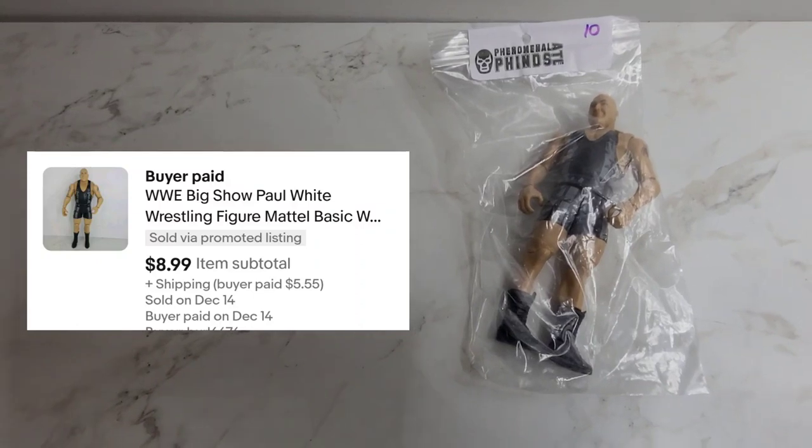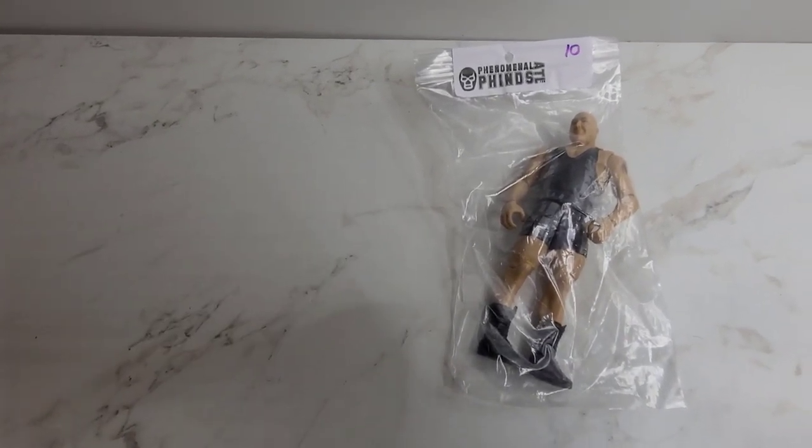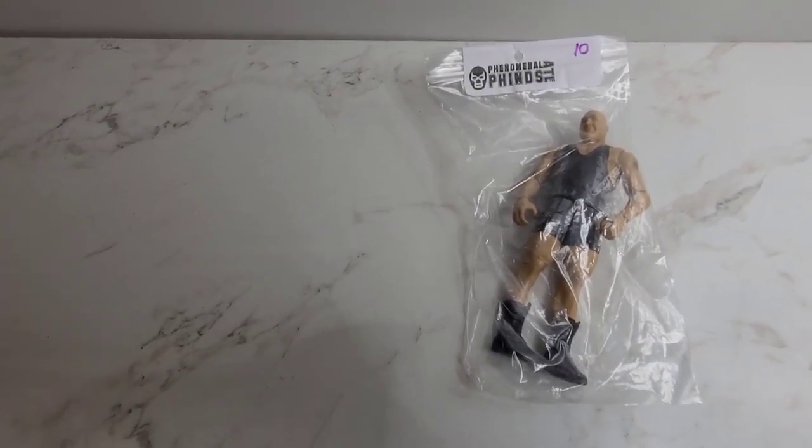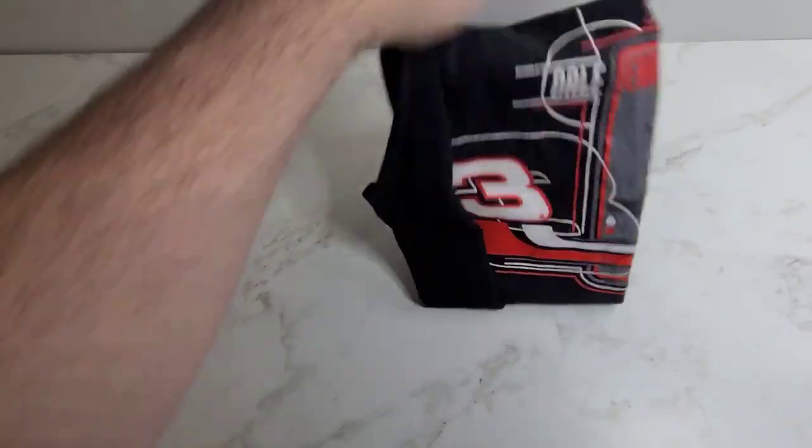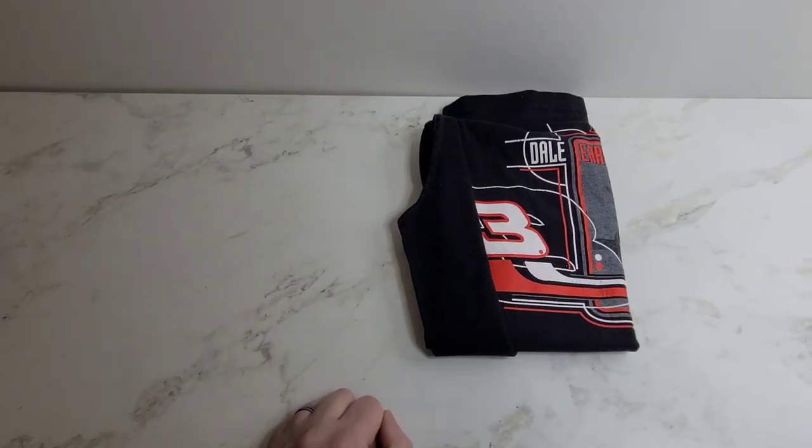Next we've got the Big Show aka Paul White and he sold for $8.99. This is a vintage Dale Earnhardt tank top and it sold for $7.50.